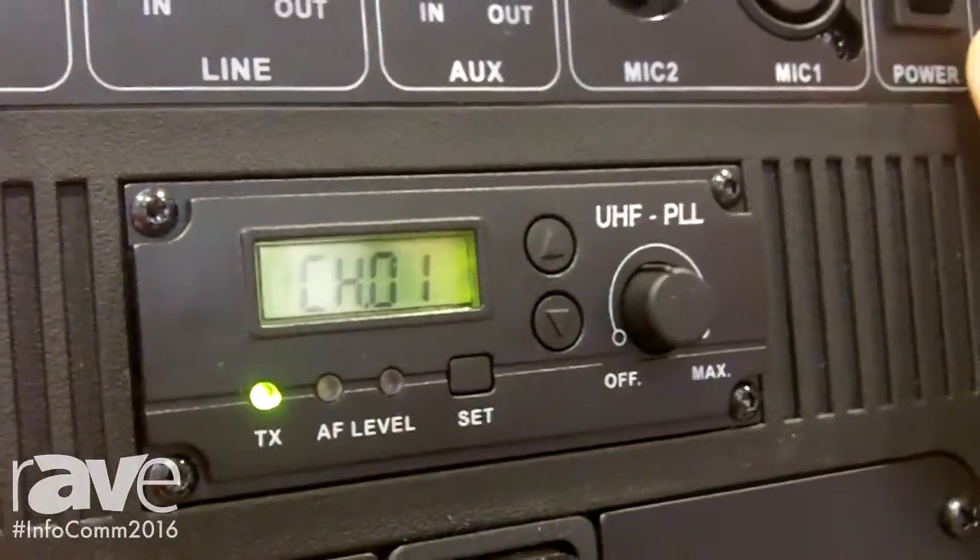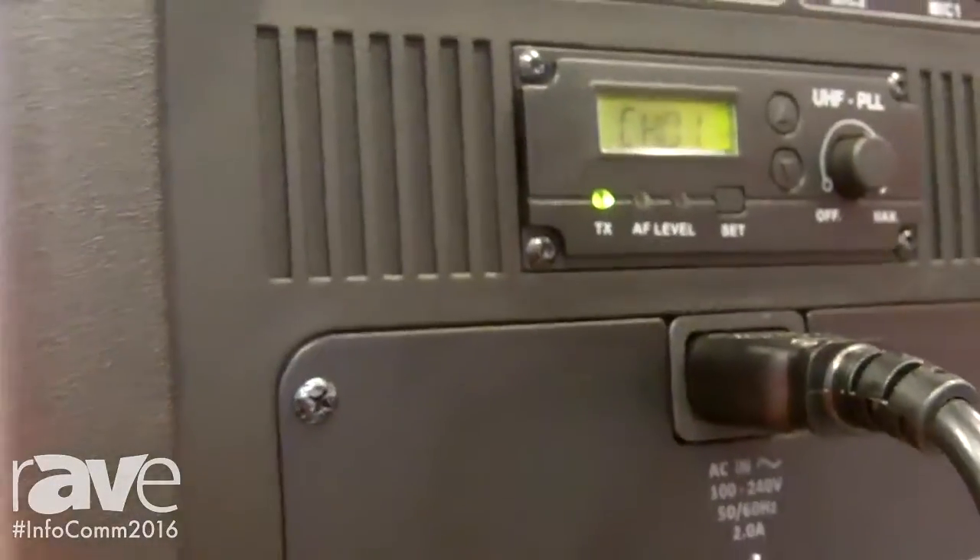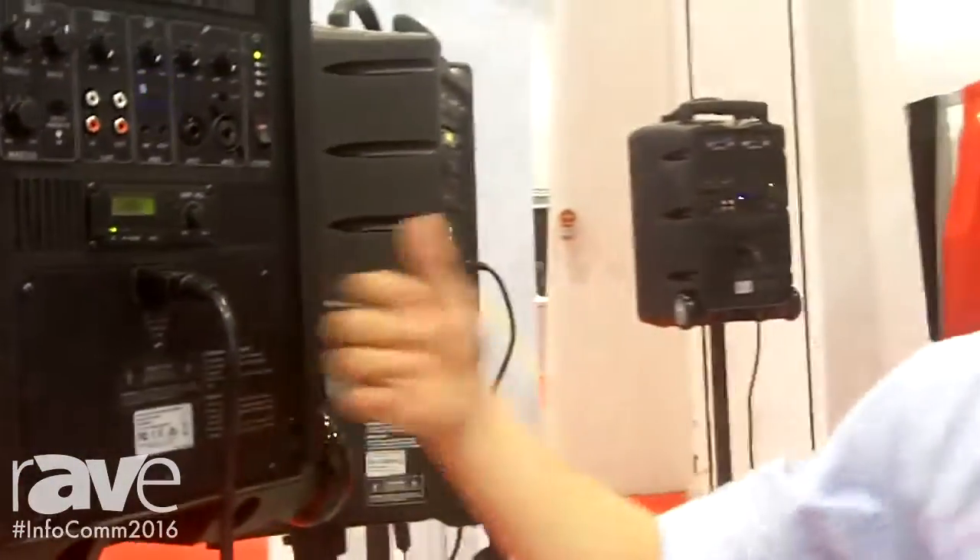We also provide the audio link transmitter function, which allows all units and all systems to mix together and send the signal to a companion speaker over a wide range — for example, 50 to 70 meters.